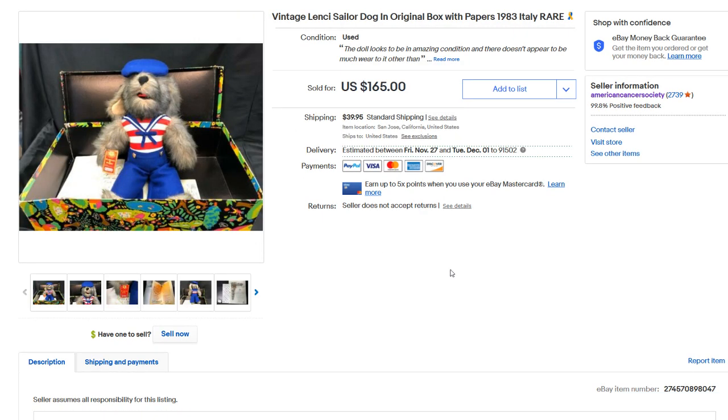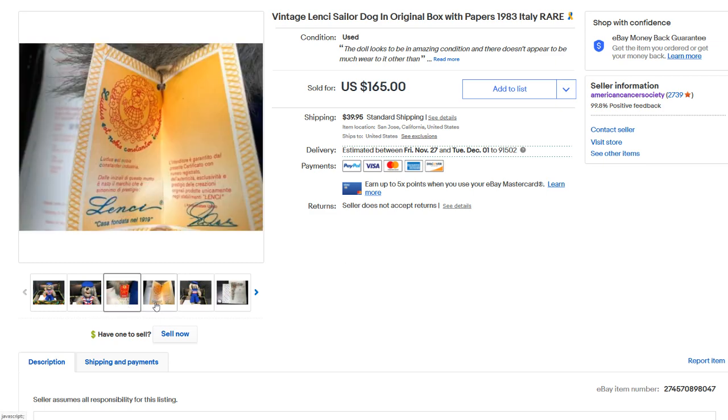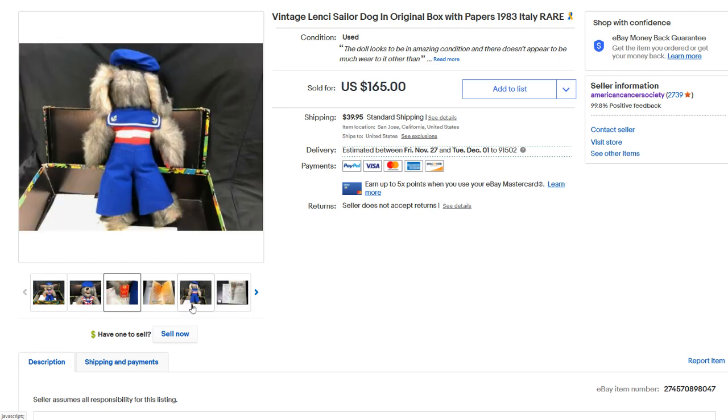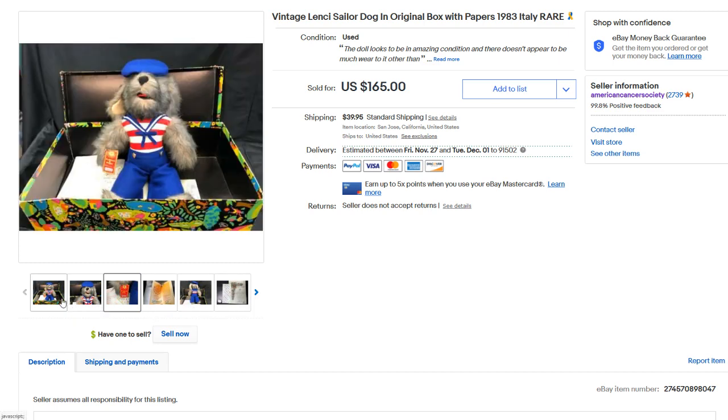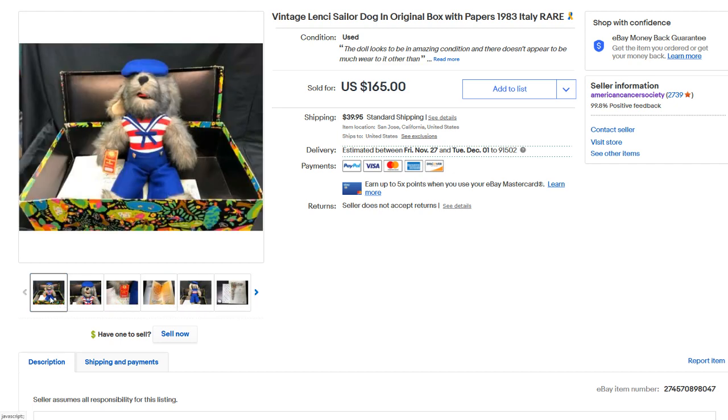Next up, we have this vintage Lincey Sailor Dog — it's like a plush animal figure. As you can see, it has all its little pieces in the box. This is definitely a bolo brand to look out for. You're rarely going to find this kind of stuff, to be honest, but it is out there. It kind of reminds me of Steiff stuff. This little dog sold for $139, so definitely look out for the Lincey brand.